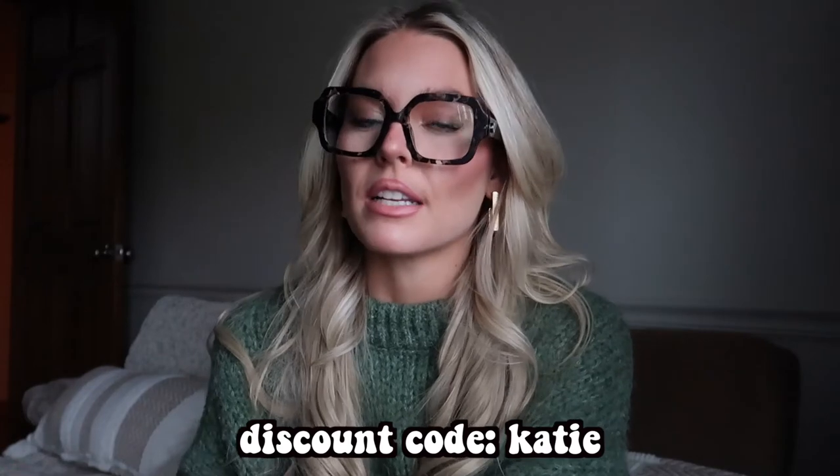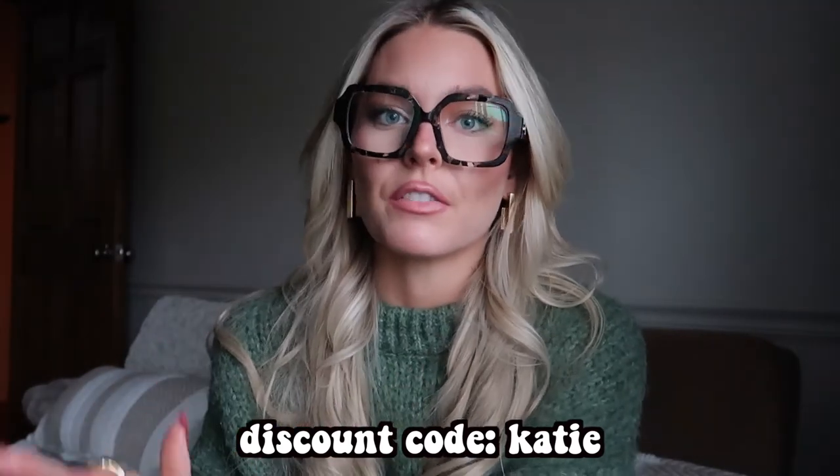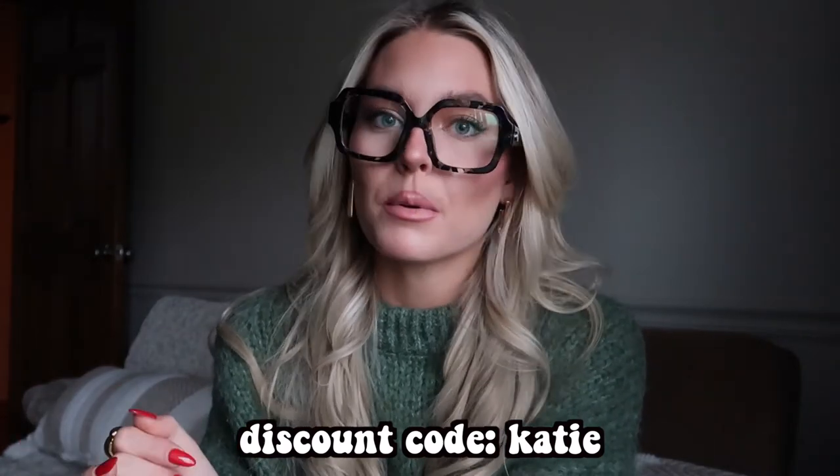Those are all the frames I had to try on for you today from Hip Optical. I hope you loved watching this try-on haul with all these cute new fun frames. They have tons more frames on their website — more basic styles and funky ones too. If you liked any frames today or want to browse, use my code 'Katie' for an additional percentage off. You can get these frames as sunglasses, prescription, or just the frame. If you enjoyed this video, please give it a thumbs up and subscribe — I'll see you in my next video!